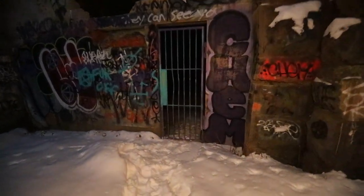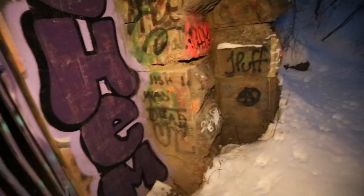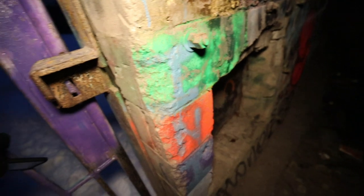Alright guys, let's go into the tunnel. There's a creaky gate — better close that so the coyotes can't get in.